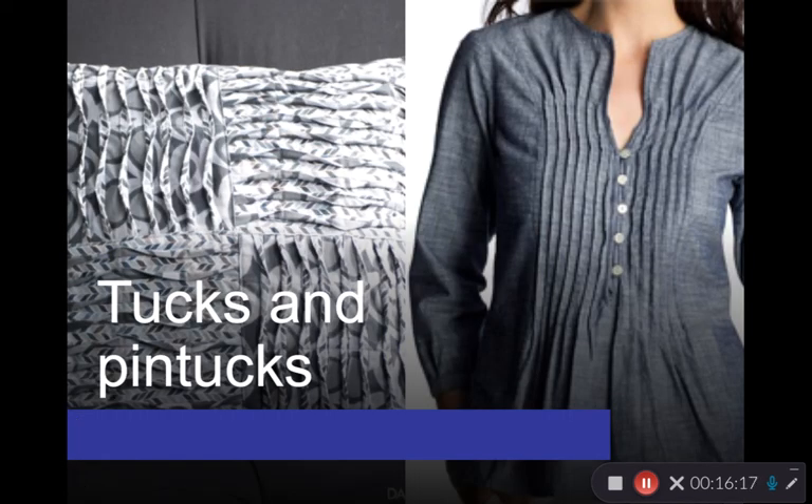Tucks and pin tucks are similar in that fabric is gathered into lines, but the difference is that they are stitched — sewn into place — so you don't have to re-press them like a pleat, which would take an extraordinary amount of time if you had many tucks. Pin tucks are just very tiny tucks, narrow like crystal pleating.